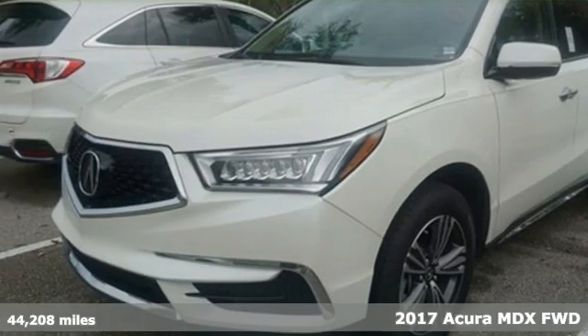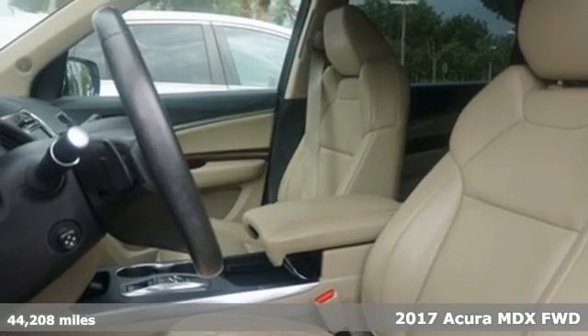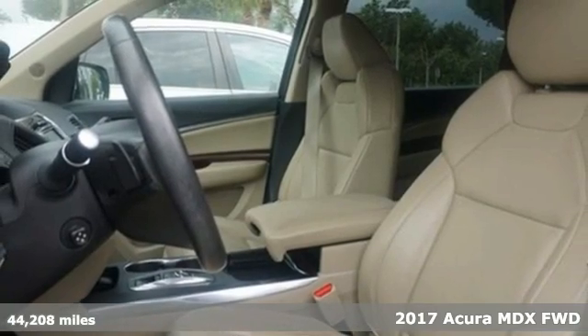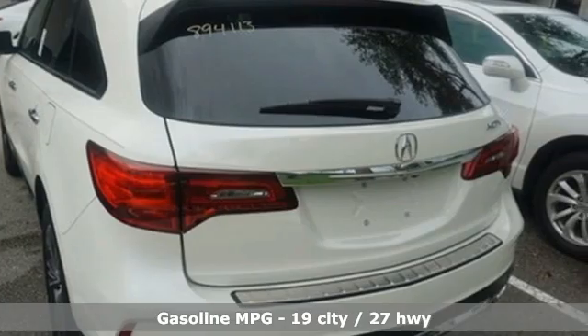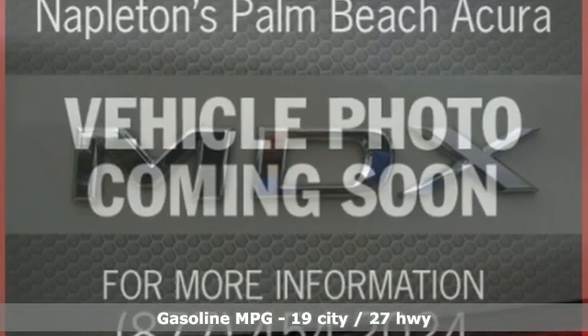Here's a 2017 Acura MDX. Acura believes if there's a better way, take it. That philosophy shines through in this vehicle, and it comes with all the amenities you need.